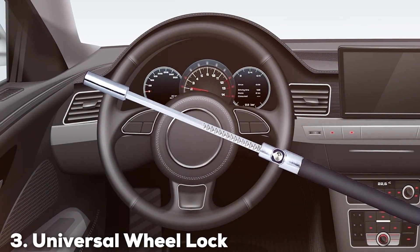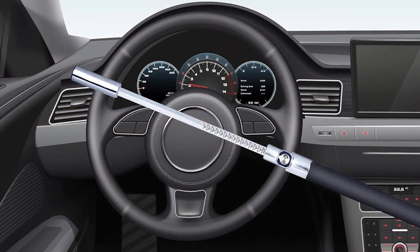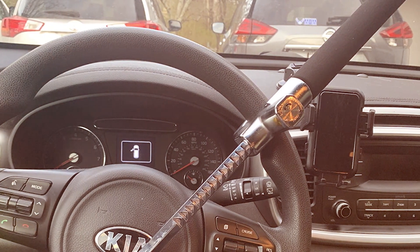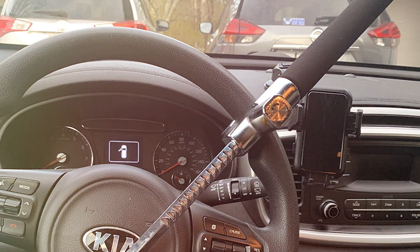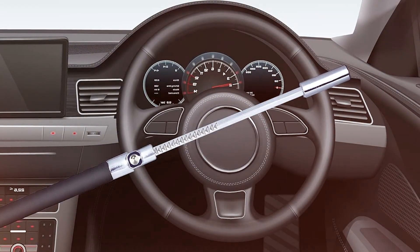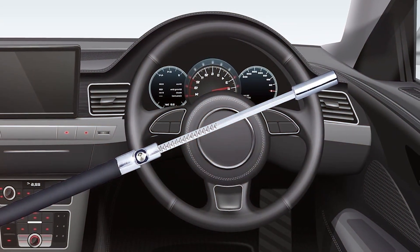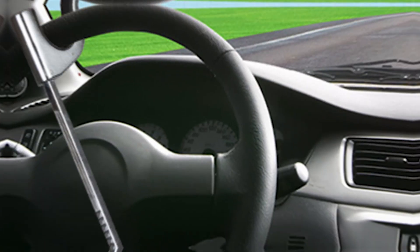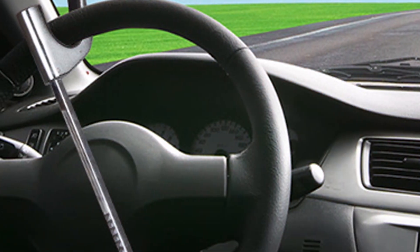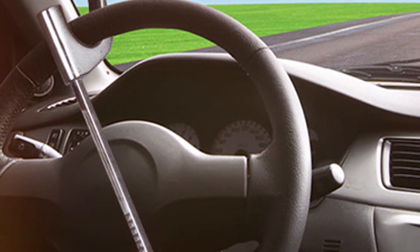At number three, we have the Universal Wheel Lock. The Universal Wheel Lock is a testament to simplicity and efficiency in vehicle security. Its universal design ensures that it fits a wide array of steering wheel sizes and types, making it a highly versatile option. The construction is robust, using premium-quality steel that guarantees long-term durability and resistance to cutting or breaking. What makes this lock stand out is its ease of use — the locking mechanism is straightforward, allowing for quick and easy application and removal, ideal for those who need a reliable security solution without the complexity.